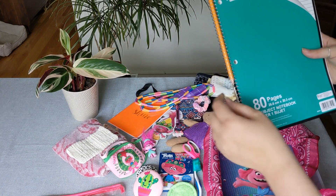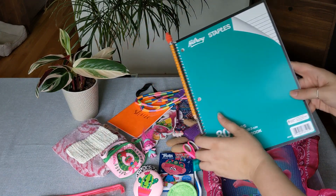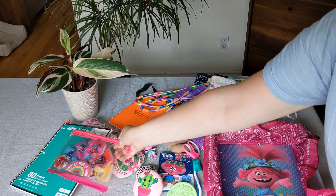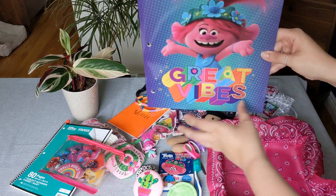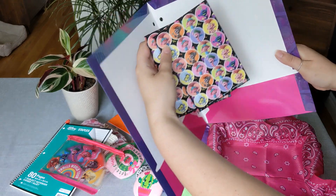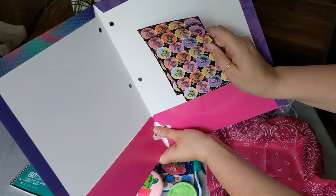At the bottom she has a pre-sharpened pencil in here with an eraser cap and her notebook. And then she has a folder — I found this at the Dollar Tree — and inside I just attached some more Troll stickers in here for her.